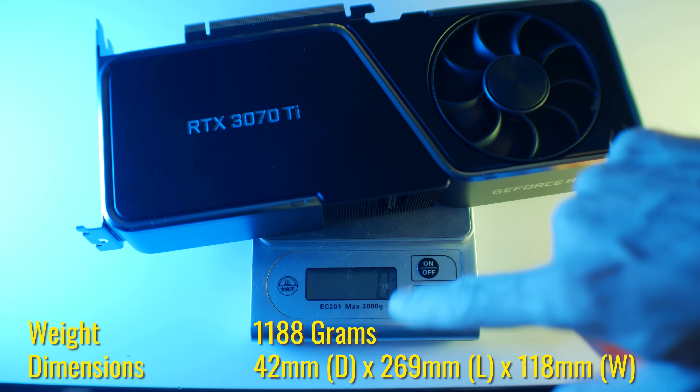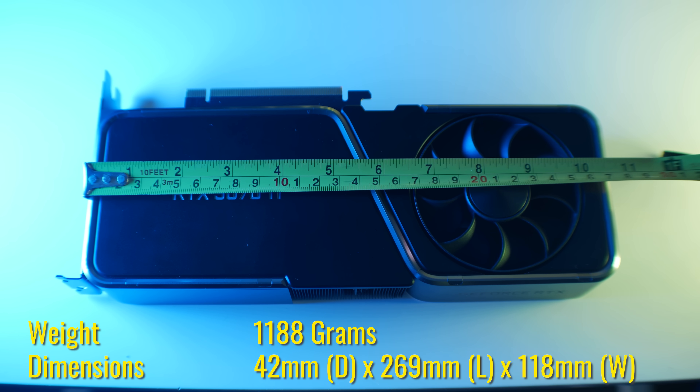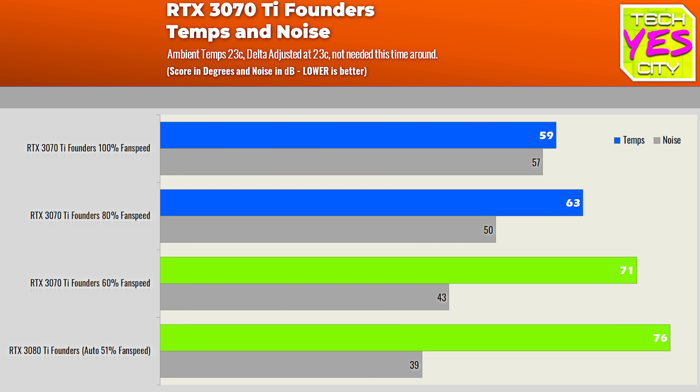Some final things about the card itself: it weighs 1,188 grams, with dimensions of 42mm by 269mm by 118mm, making the 3070 Ti Founders Edition have a unique cooler that's nothing like the 3070, though it comes closer in resemblance to the 3080 cooler. The temperatures and noise I would call mediocre — at auto fan speed of 51%, it produces 39 decibels at 76 degrees in a 23°C ambient environment. Moving to a manual fan speed of 60% steps the noise up a little but drops temperatures significantly to a sweet spot I'd be comfortable with 24/7. At 80% the noise starts to get unbearable, and at 100% it's simply ridiculously loud.